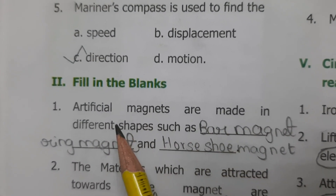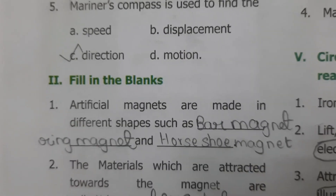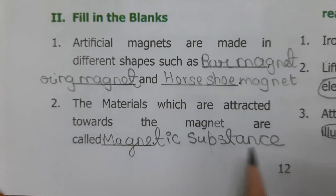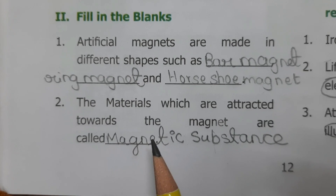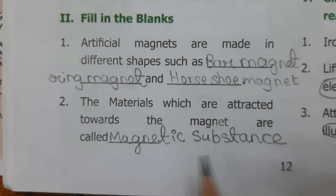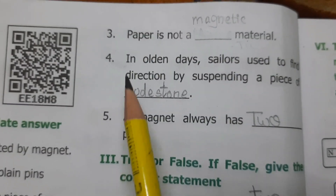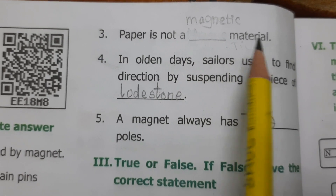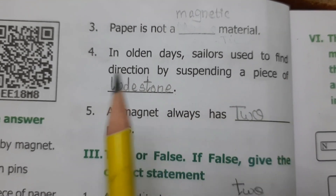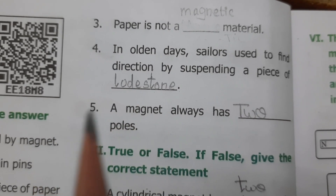Fill in the blanks. Artificial magnets are made in different shapes such as bar magnet, ring magnet, and horseshoe magnet. The materials which are attracted towards the magnet are called magnetic substance — spelling: M-A-G-N-E-T-I-C, S-U-B-S-T-A-N-C-E. Paper is not a magnetic substance. In olden days, sailors used to find direction by suspending a piece of loadstone — L-O-D-S-T-O-N-E.